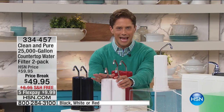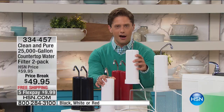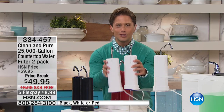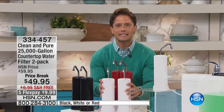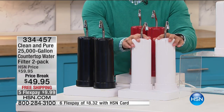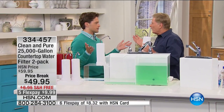Today you spend fifty dollars — that's ten dollars off — and get twenty-five thousand gallons of clean, fresh, pure drinking water. And today you get another twenty-five thousand gallons — that's a two-pack: one of the best buys Clean & Pure has ever done here at HSN. NSF certified, available in white, black, and red. Bob Circosta joins us — it's always a pleasure.